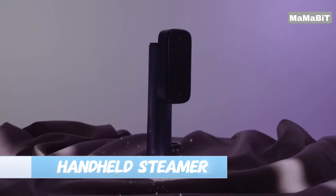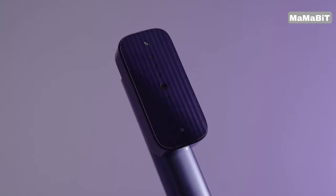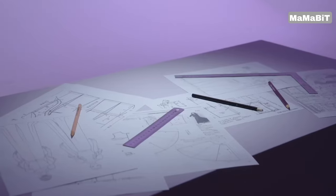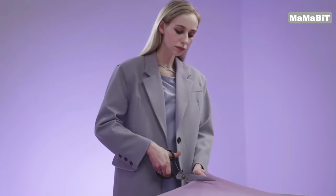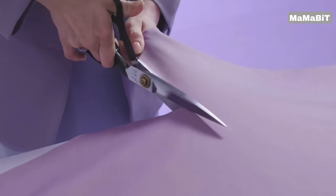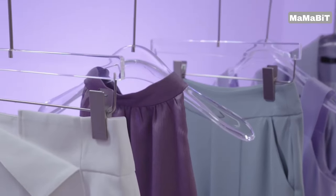Experience the power and convenience of the Nesmar Professional Handheld Steamer. With its luxurious design and innovative two-in-one functionality, this steamer is the perfect addition to any home or travel wardrobe. Weighing just one pound, the lightweight main body houses a powerful 1200-watt heating element that's ready to steam in just 18 seconds.